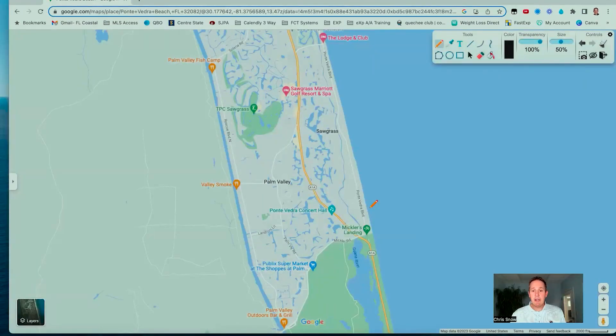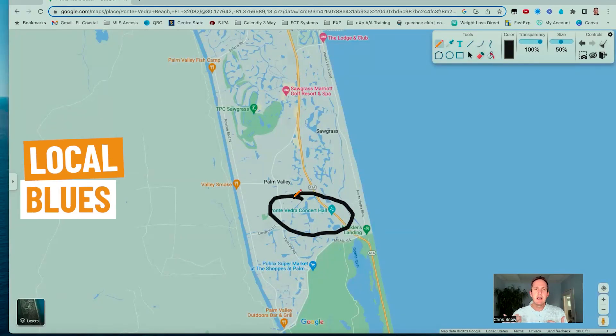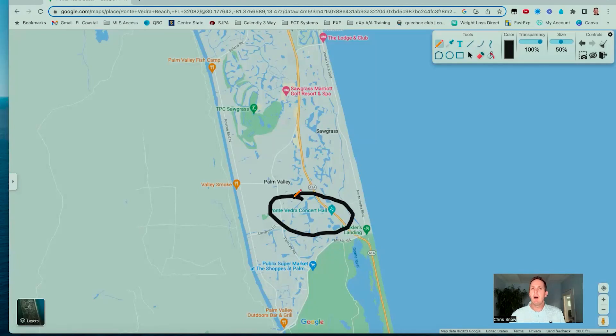Not too far from Mickler's Landing, you've got the Ponte Vedra Concert Hall. If you like going to see different acts — local blues, jazz, classical music — they usually have something going on two or three times a month at the concert hall. Depending on what kind of music you like, you're going to find something right there.